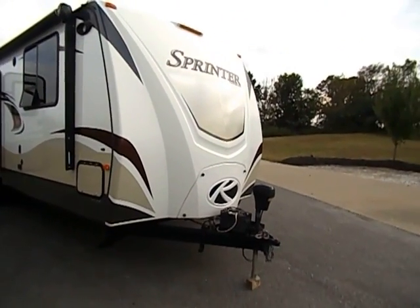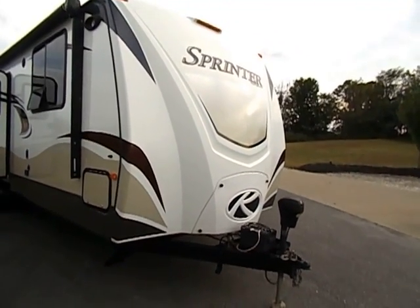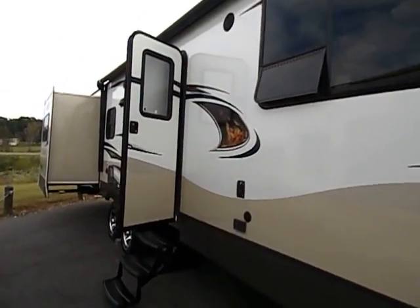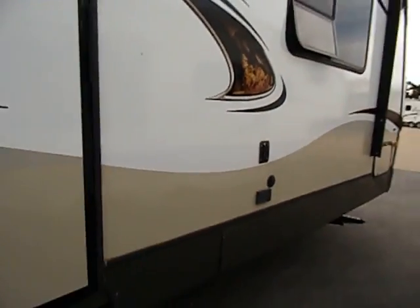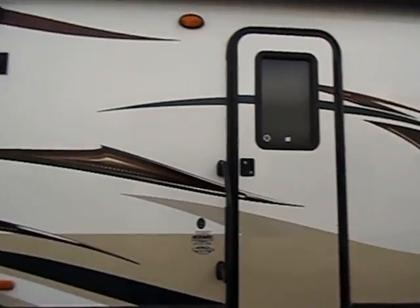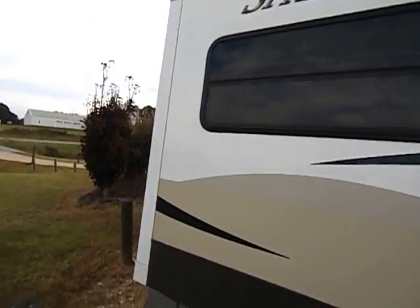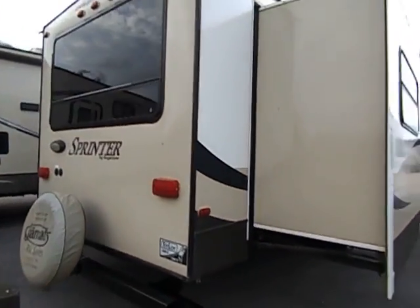This is our 2013 Keystone Sprinter. We're not professional with these videos — we simply do them out of courtesy for you at-home shoppers. It gives you a better idea and a chance to see this unit in a 360-degree view, better than just still photos.